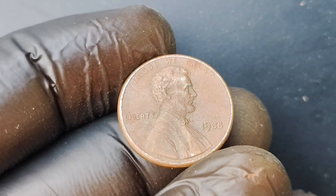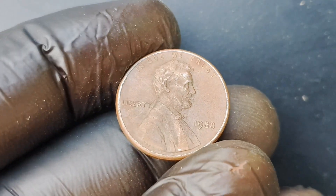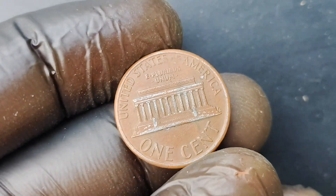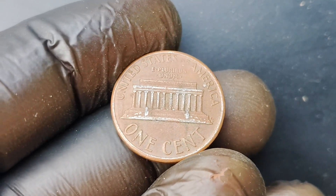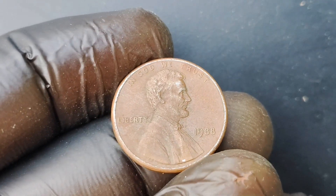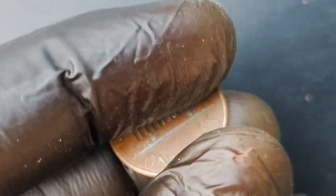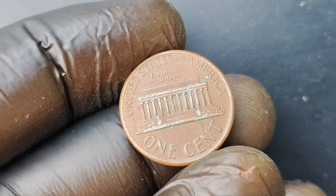You might be thinking: how does a seemingly ordinary coin like the 1988 No Mint Mark Lincoln penny end up being worth $1.1 million? It all comes down to supply and demand. With only a handful of these coins in existence, collectors are willing to pay top dollar to add this rare gem to their collections. And when you factor in the historical significance and the sheer excitement of owning such a valuable piece of numismatic history, it's no wonder that the price tag is so high. Finding a 1988 No Mint Mark Lincoln penny in your pocket change is like winning the lottery — it's a once-in-a-lifetime opportunity that very few lucky individuals will ever experience.